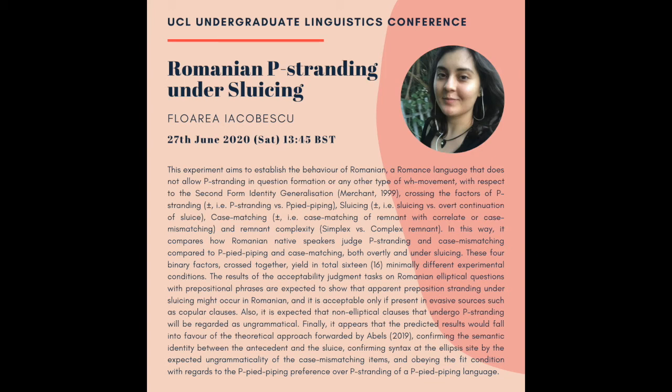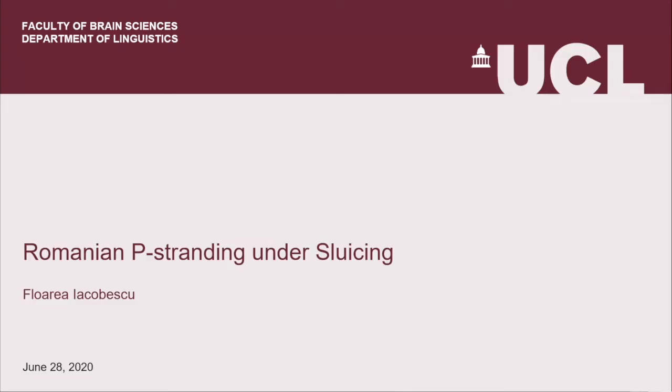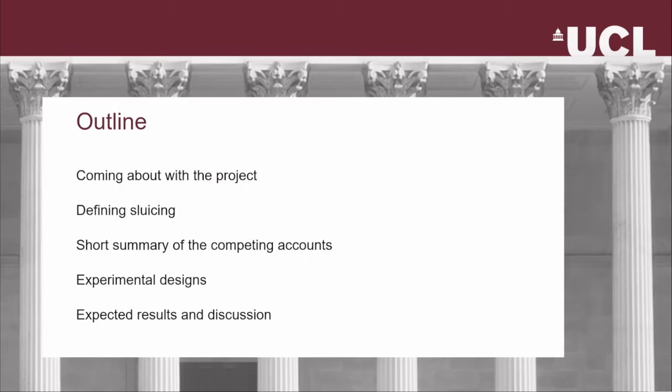Flory is going to present about P-stranding in Romanian under Sluicing. It's her research apprenticeship project done with Klaus, and it's about syntax. So it's Romanian P-stranding under Sluicing. Here's the outline of the presentation today.